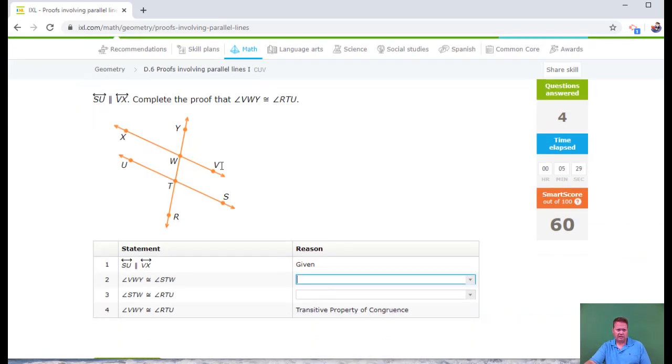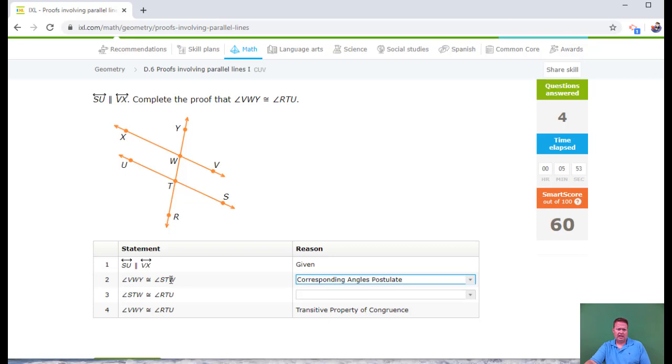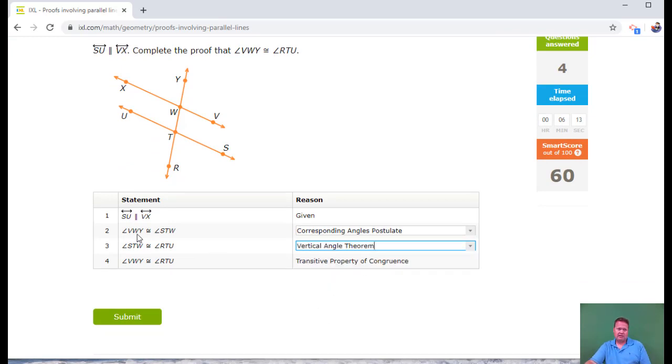They're parallel, so this has to be a relationship between one of the big ideas. VWY is this one and STW is this one — those are corresponding angles, in the upper right-hand corner — corresponding angles postulate. Now STW and RTU: those are right across from each other — those are vertical angles, vertical angle theorem. The last step: VWY and RTU are equal by the transitive property.